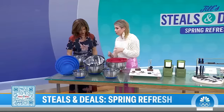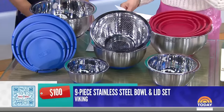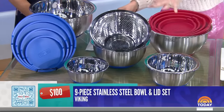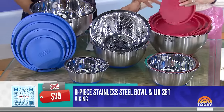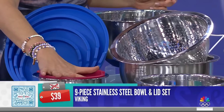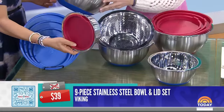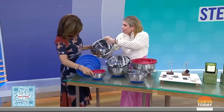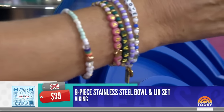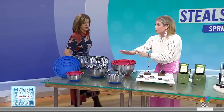I have something for every aspect of life, starting with something I think you'll really like. This is the Viking stainless steel 9-piece bowl set with strainer. You get lids that fit on all those bowls — it's like the socks situation. The retail price is $100, the deal price is $39, 61% off. It's dishwasher safe, freezer safe, and on the side there are markings that work like a built-in measuring cup. It doesn't slip on the bottom, and the bowls nest within each other so they fit in the cabinet.